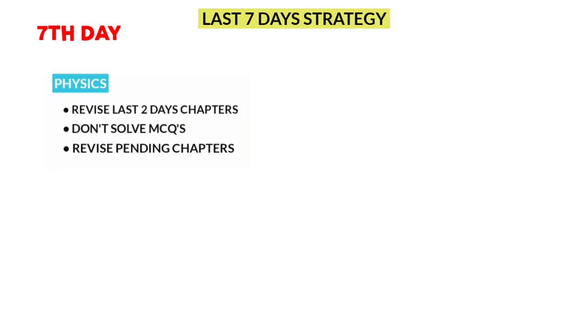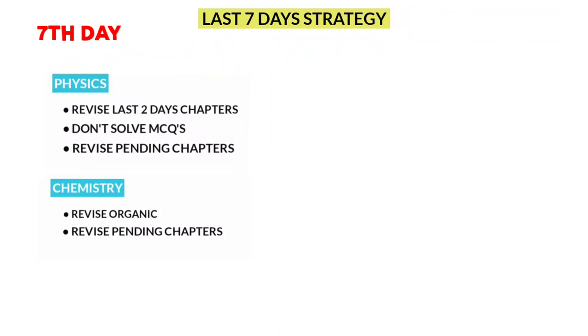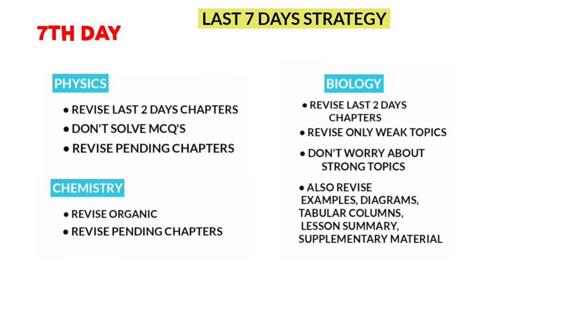Day 7: For physics, study 4th and 5th day chapters and revise any chapters left from day 6. For chemistry, study organic lessons and any pending lessons. For biology, study 4th and 5th day chapters and follow the same strategy as day 6.